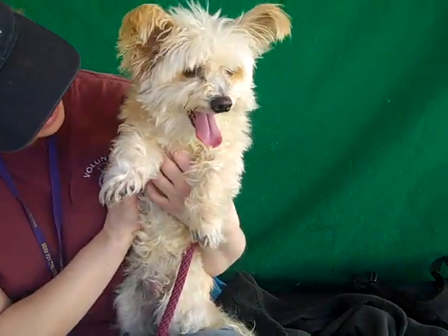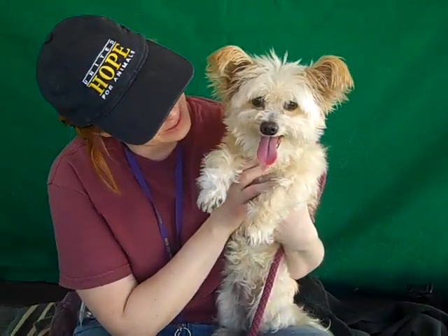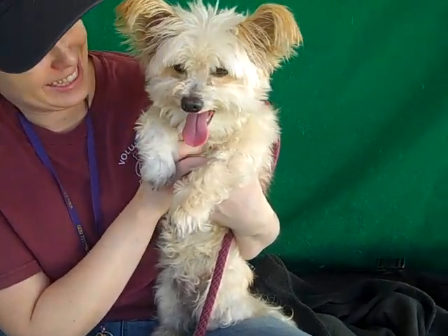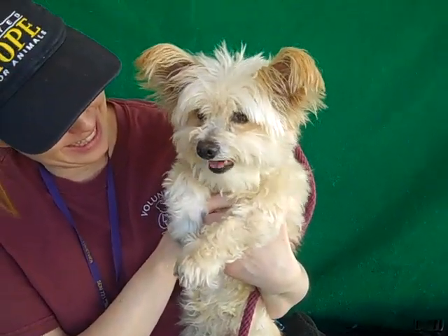Come on down and meet Lulu, because right here on the kennel card it says she's available now, so come and get her. She's such a doll. Hi Lulu!